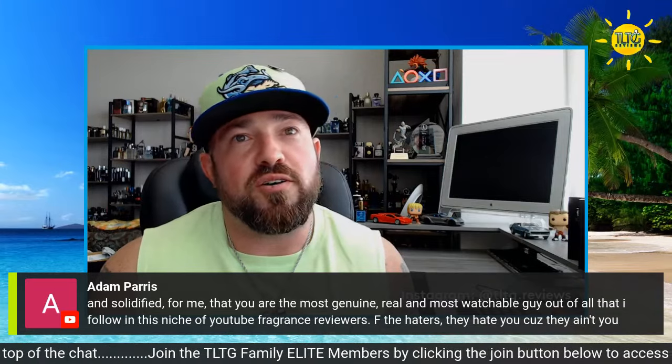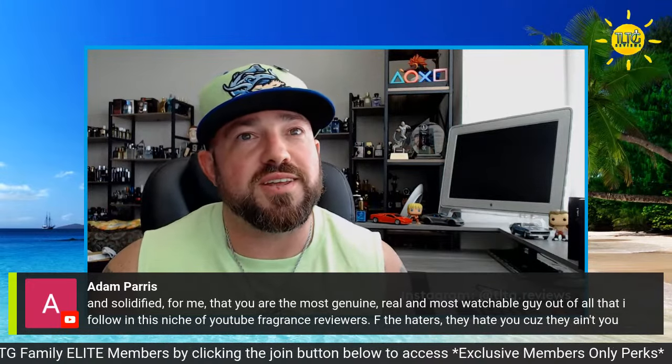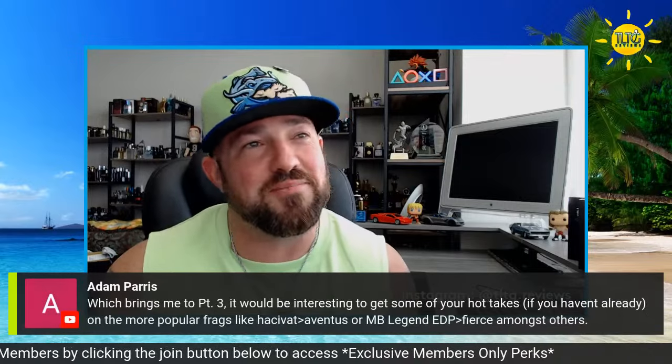Heard you on the Cologne Podcast — yeah, I did that a while back. Mike and Ryan are some good guys. 'You're the most genuine, real, and most watchable guy of all that I follow in this niche of YouTube fragrance reviewers — f the haters, they hate you because they ain't you.' I appreciate that, Adam.